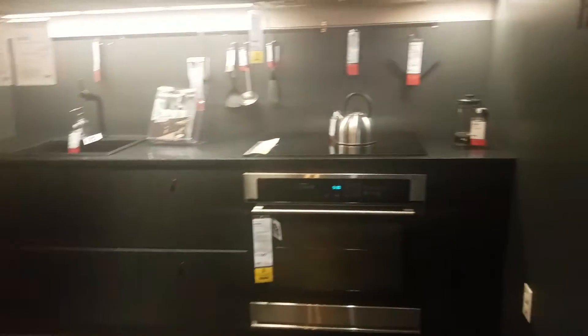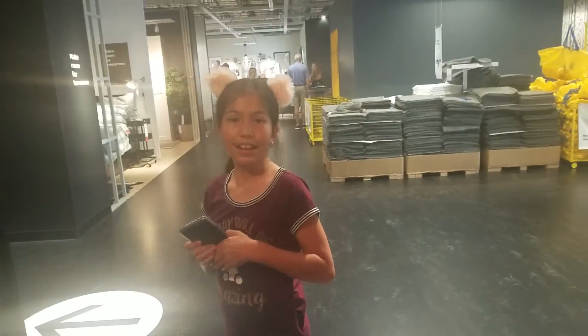Hi! Where are you, love? Here, where are you?